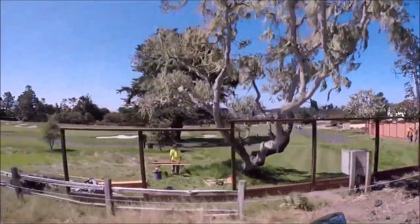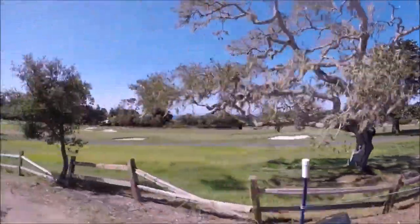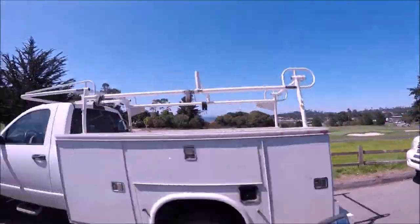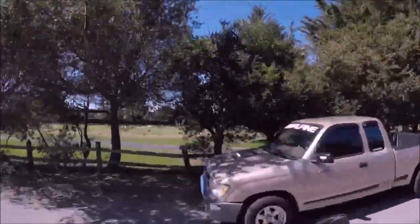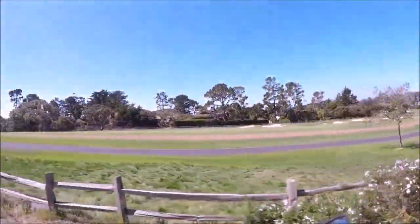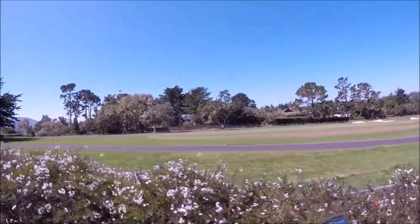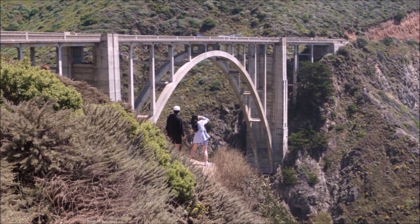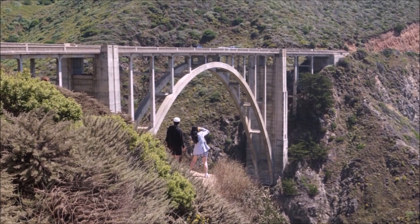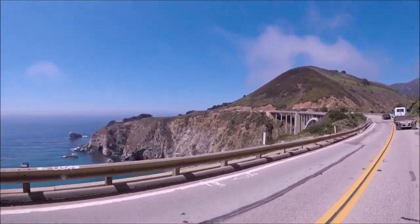Further down on the 17 Mile Drive is Pebble Beach, where Car Week will end — the signature event. It's very expensive, too expensive for me to attend, but that'll be the following Sunday. Also make sure sometime during the week — maybe on Monday — you go see Bixby Bridge. You see it in almost every car commercial. It's a beautiful bridge on the Pacific Coast Highway near Big Sur.